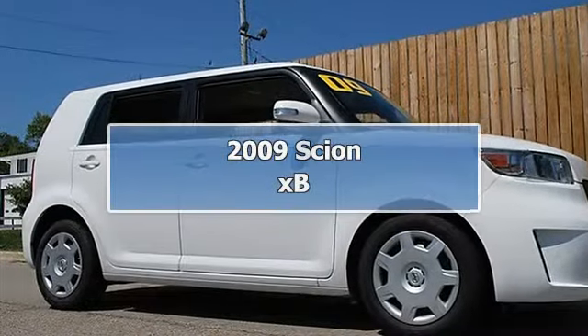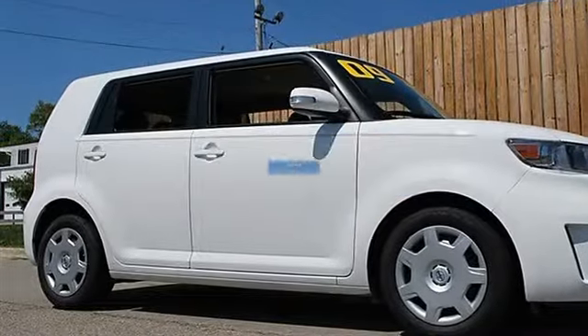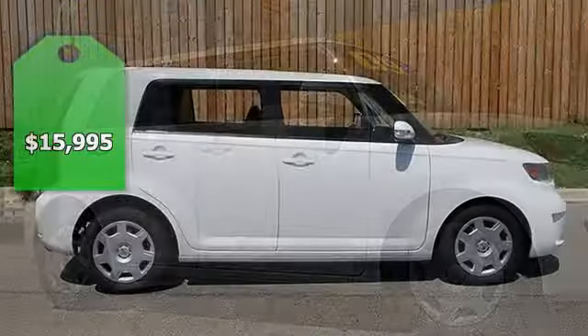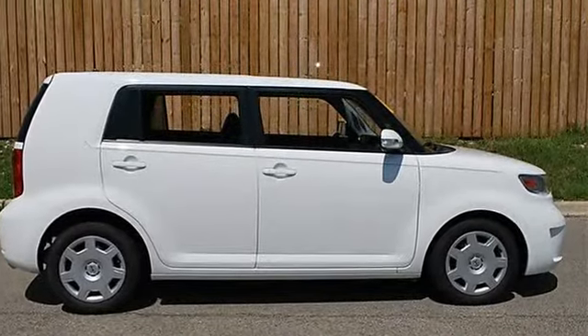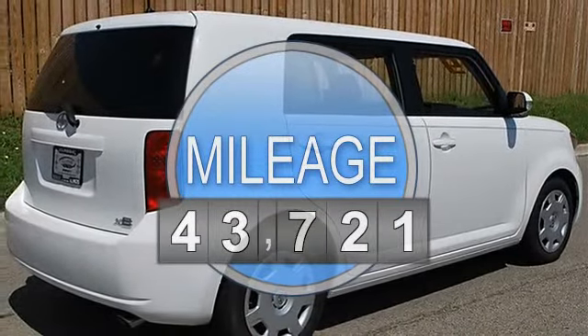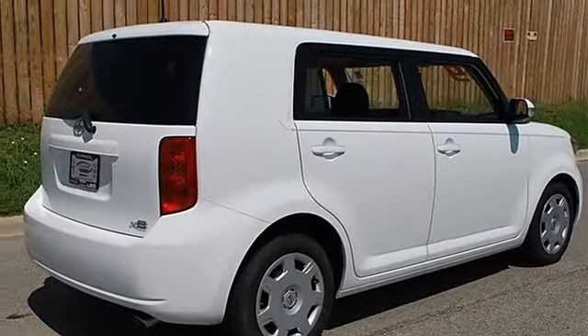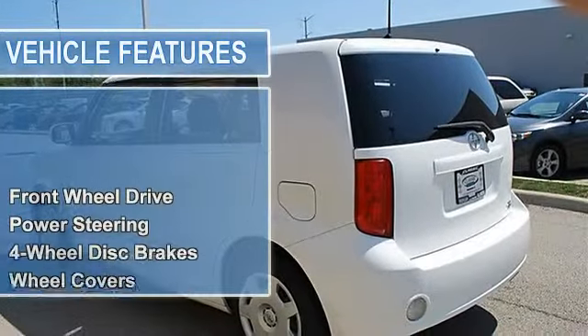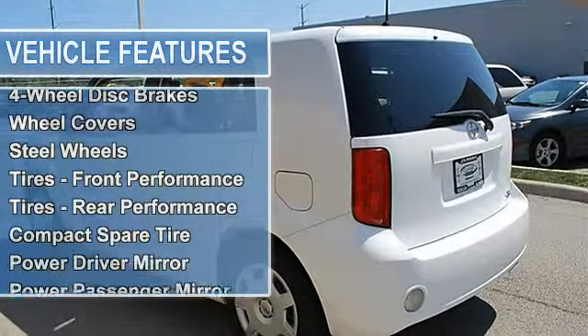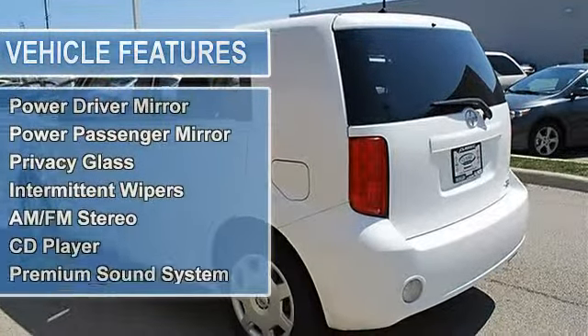2009 Scion xB station wagon. This vehicle features the following equipment: manual gas I4 2.4L 144, FWD front wheel drive, power steering, four-wheel disc brakes, wheel covers, steel wheels, front performance tires, rear performance tires, and compact spare tire.